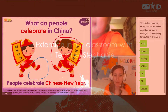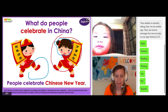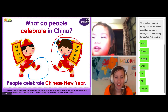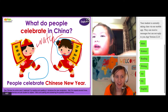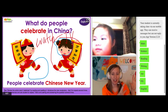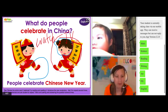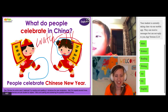In China, do you celebrate Chinese New Year? Yeah. What do you do on Chinese New Year? 'I go to see TV.' You watch TV? Yeah. 'And I go to mom's home.' You see your family? Yes. The family all gets together? Yes. And do you eat a lot of food on Chinese New Year? Yes.